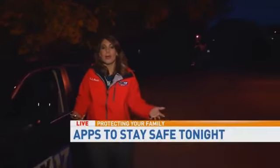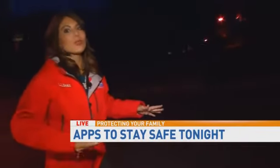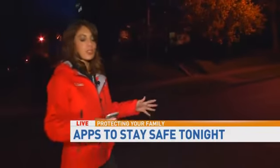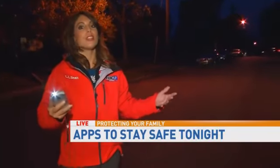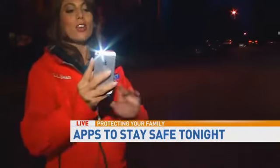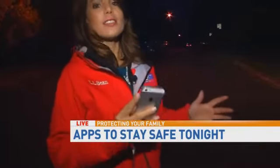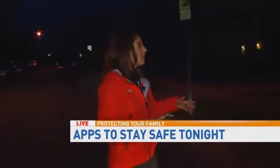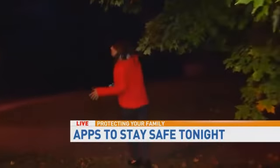I'm going to hop out of the car because we've also been talking about some apps you can use to keep your kids safe. Not a lot of people have flashlights anymore, but they all have cell phones — especially kids ages 10 and up. You can download a flashlight app; this one is called iHandy Flashlight. It's free. You can turn it on and even create a strobe light on your child's cell phone. This is going to make them very visible.